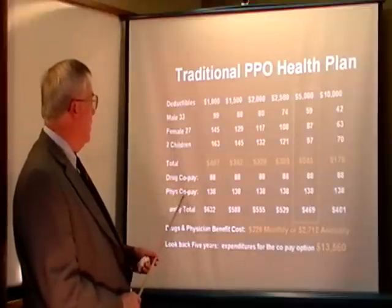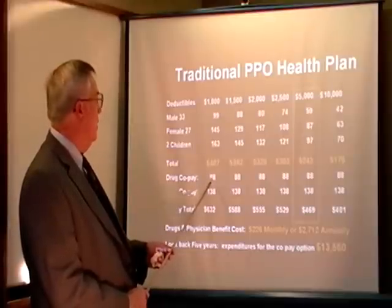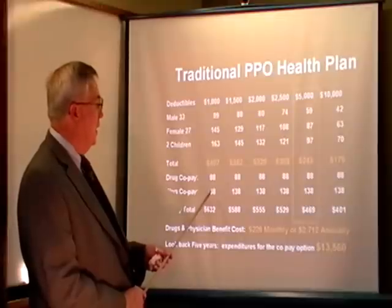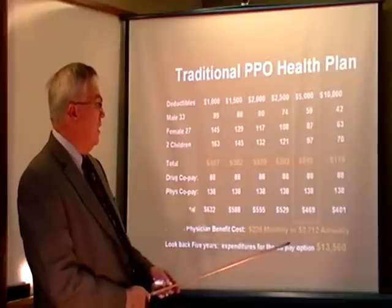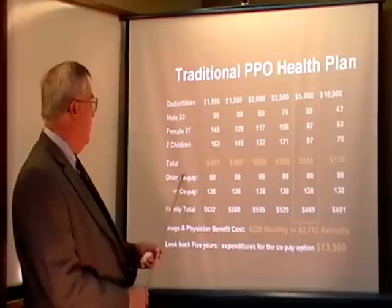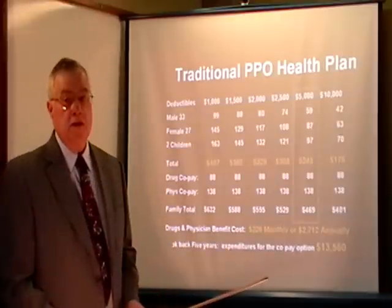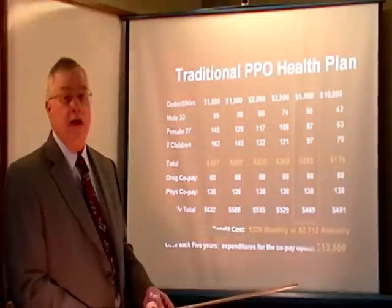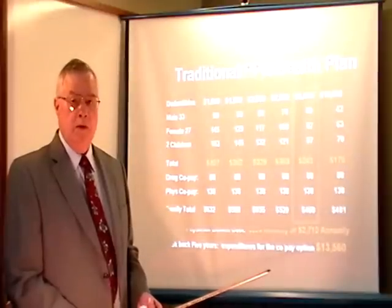Now we get down to the drug co-pay and the physician co-pay. The drug co-pay costs this family $88 a month, and the doctor visit co-pay costs them $138 a month. When you calculate that out, that comes to $226 monthly, or $2,712 in annual premium just for the drug card and the physician co-pay. When you look back five years, ask yourself: did I pay $13,560 in drug card and physician visits? Most people don't.